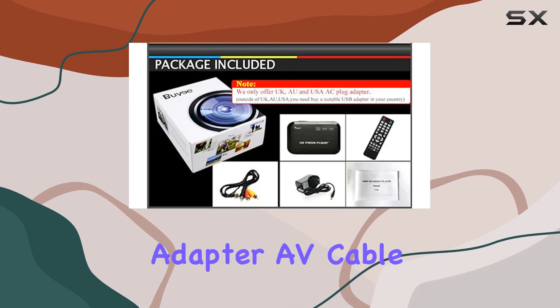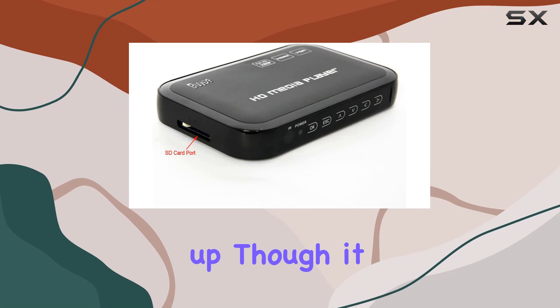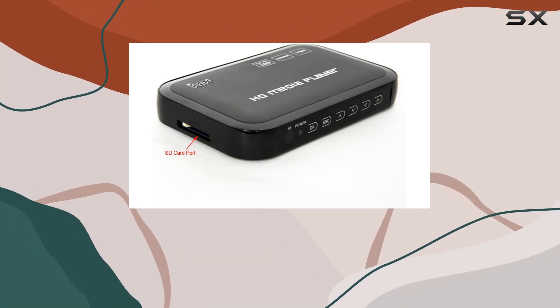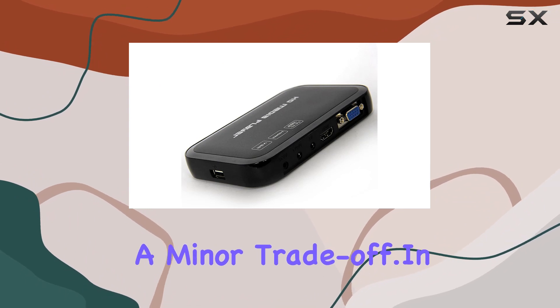From the player itself to a remote control, power adapter, AV cable, and a user manual for easy setup. Just a heads up though — it doesn't support internal hard disks, but considering the wide range of other storage options, that's a minor trade-off.